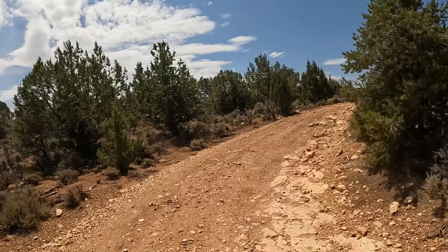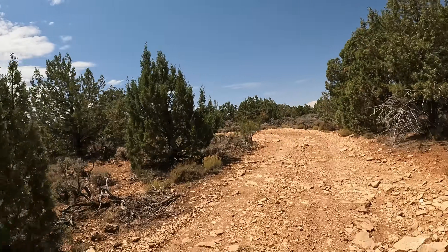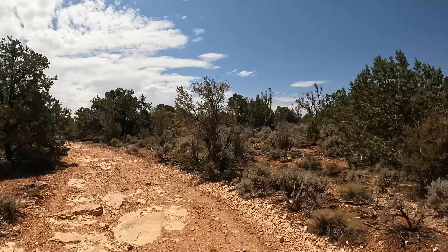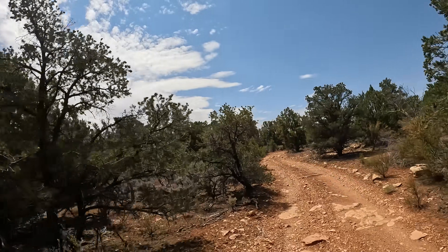This journey brought me once again to a quiet mesa of pinyon pine and juniper trees. This was my first time at this location, which I hadn't discovered on Google Earth and other map engines until recently.